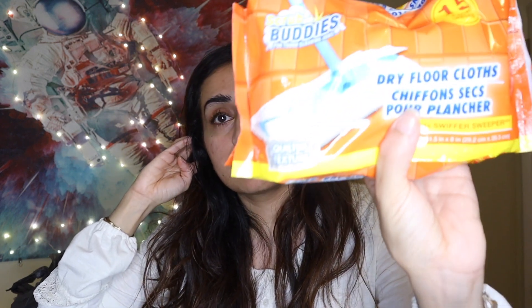I got these scrub buddies — I didn't necessarily need them but you should always have cleaning stuff. And these — I think you have to put them on those Swiffers. These are the refill pads you use in the Swiffer mop.